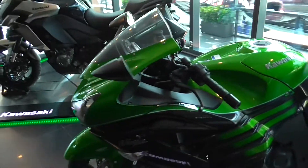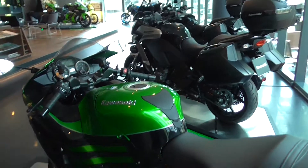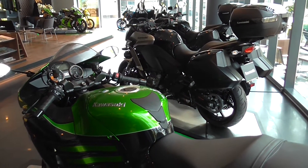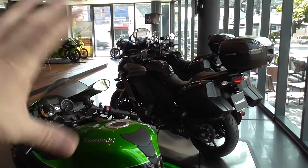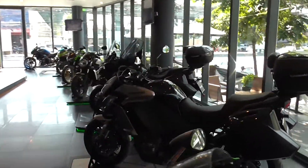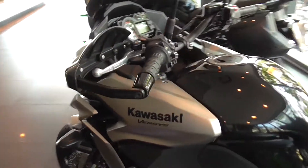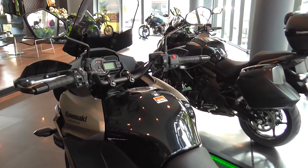Here are some of the bikes. I'm looking down the range here from the ZX-14R — it's a beautiful bike. And then the 1000cc Versys 650 next to it. These are, for me, the perfect bike for Thailand and Laos. It's a beautiful bike because it's dual capability — if the road gets a little bit rough, it'll handle it.